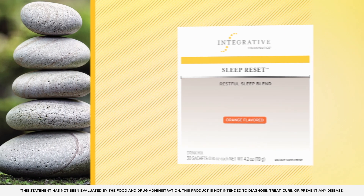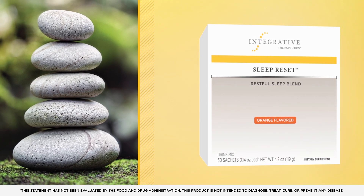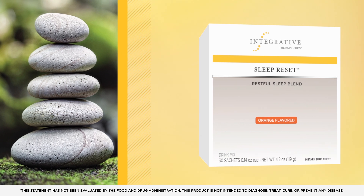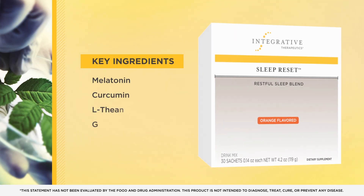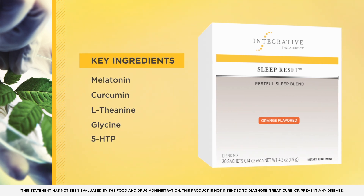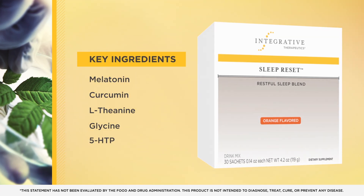During late-stage stress resistance, it's also important to focus on sleep, which plays an important role in modulating HPA access activity. Sleep Reset Restful Sleep Blend is formulated to support the ability to fall asleep and stay asleep while enhancing overall sleep quality without morning drowsiness.